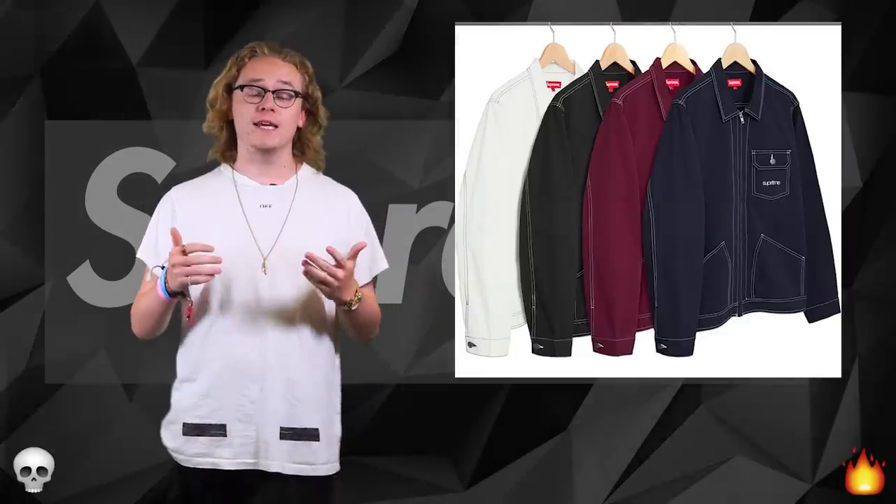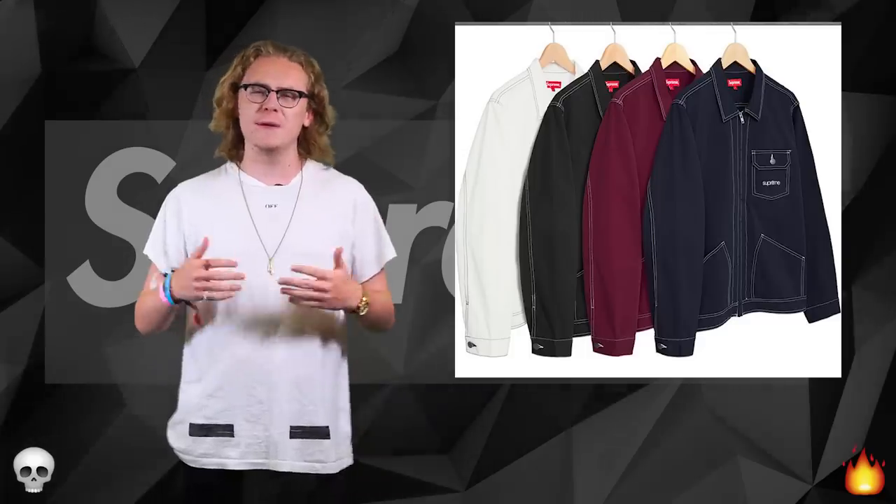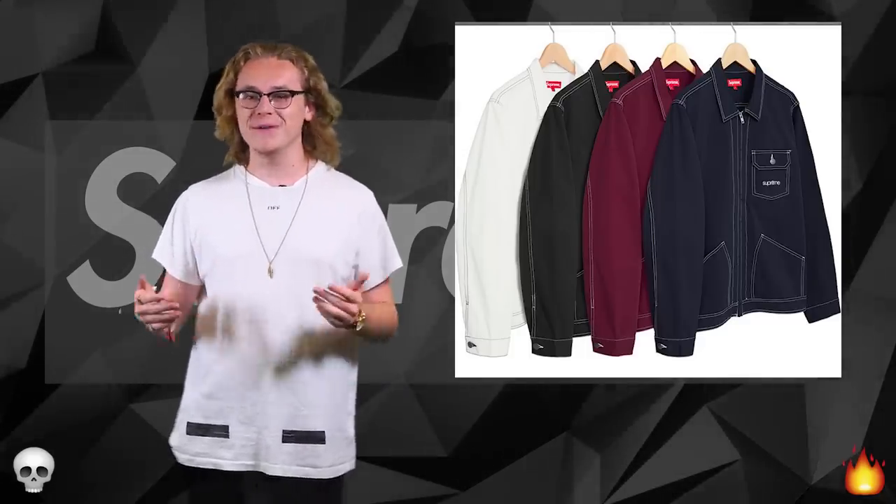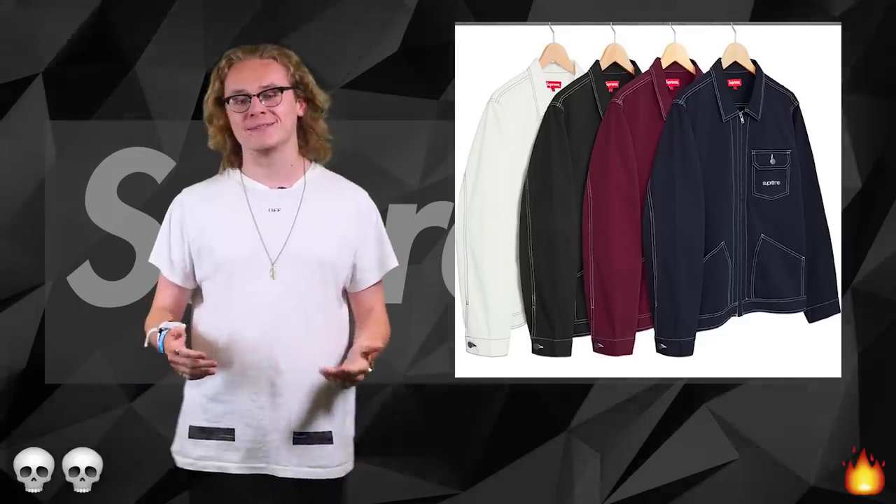Next up we have the contrast stitch work jacket, coming in four colorways. It's a bit basic for me. Would I wear it myself? There's no way — it's gonna be a drop. Just a little bit too basic guys, I'm gonna have to leave that one.